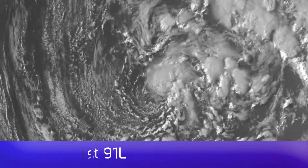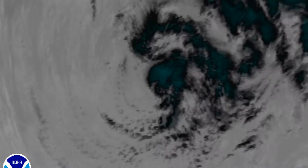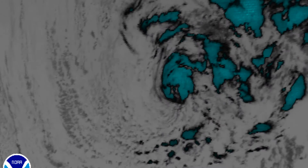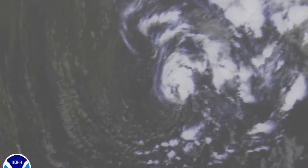Here's Invest 91L. Now it looks pretty impressive, but that circulation feature of convection appears not to be exactly over the center of the storm. Not sure whether that's due to wind shear or something else. I would not call this a subtropical cyclone at this point. Earlier today I was looking at the wind profile — it didn't really seem to match either. Time is running out for 91L, but there is still a chance it could become a subtropical cyclone. The question is whether it will have tropical storm force winds by the time it does.